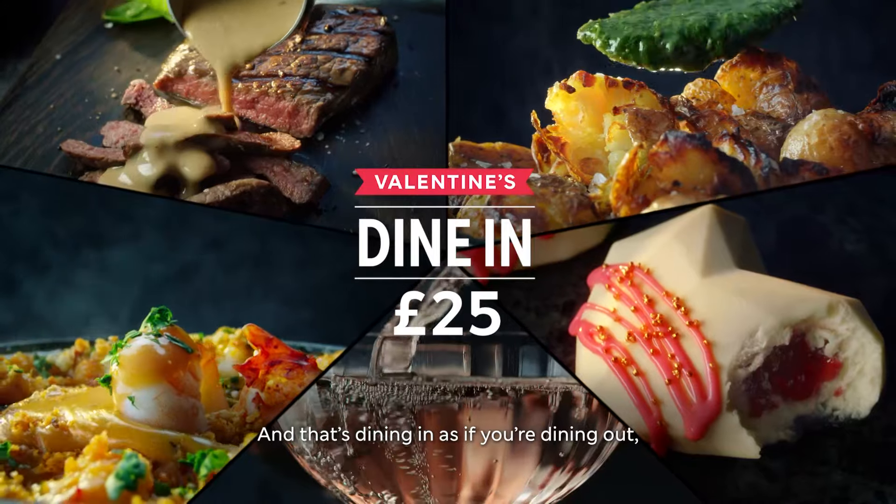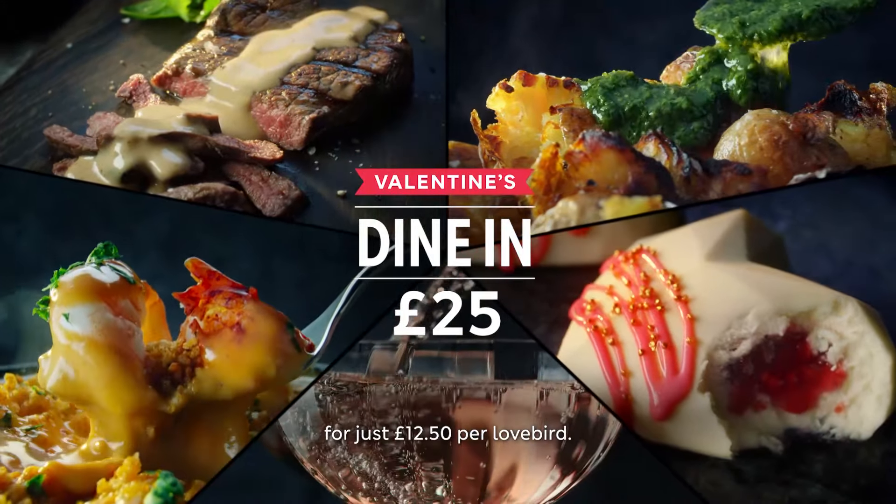And let's not forget the fizz. And that's Dining-In, as if you're dining out, for just £12.50 per lovebird.